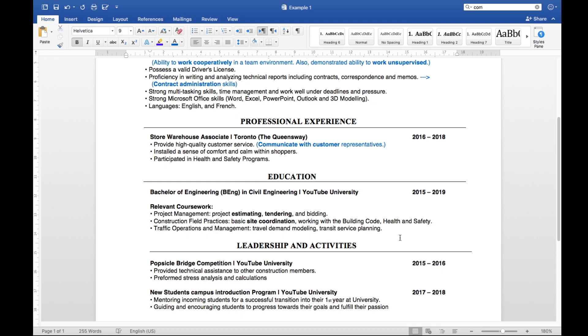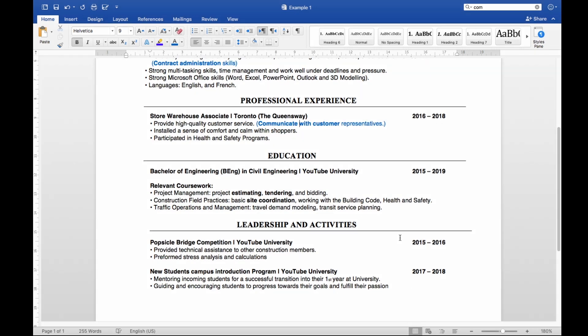The last section — and it's really important — is leadership and activities. If you haven't volunteered for anything during your academic time, now is the time to start. The good news is it doesn't have to be a full year commitment; it could be a simple competition, like the popsicle bridge competition they do in Canadian universities every year — that's a one-day competition plus about two weeks of preparation. You can add it to your resume and say you provided technical assistance to construction members and performed stress analysis and calculations. Or a new students campus introduction program. It doesn't have to be anything big. Employers love to see that you did something other than just going to classes and coming back.